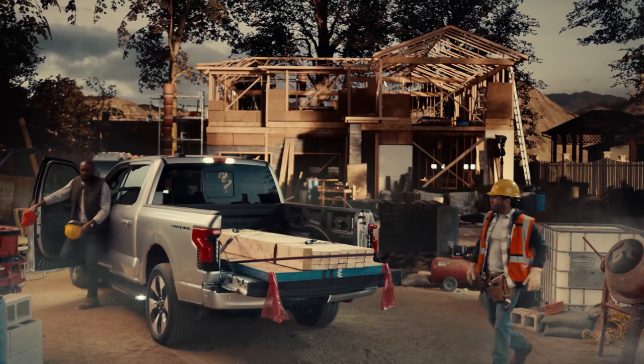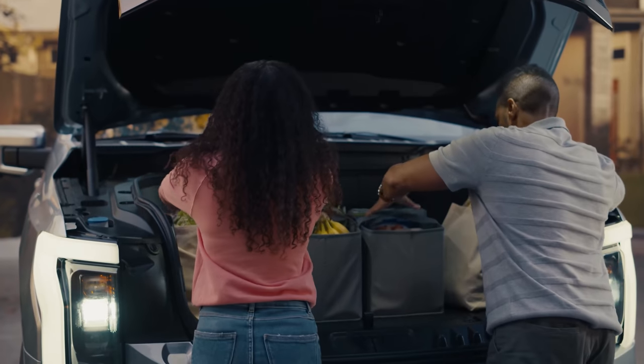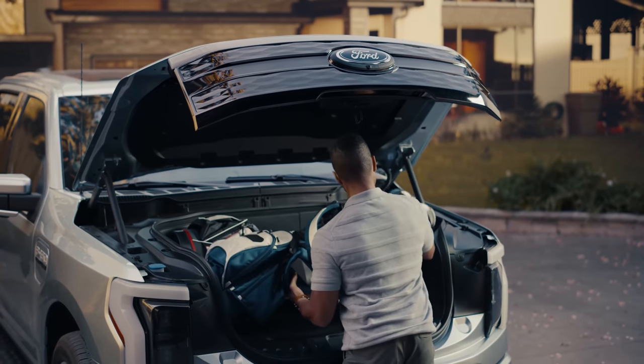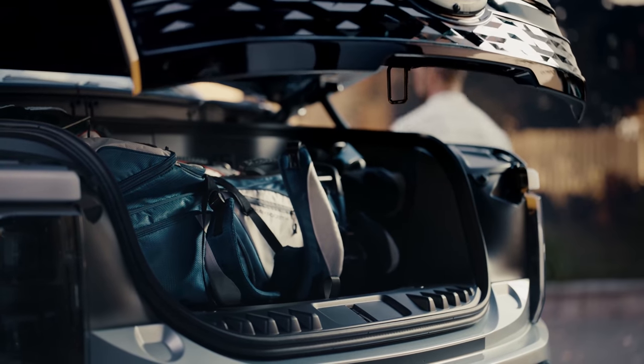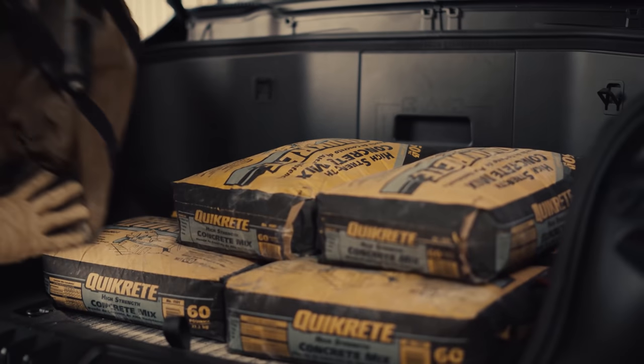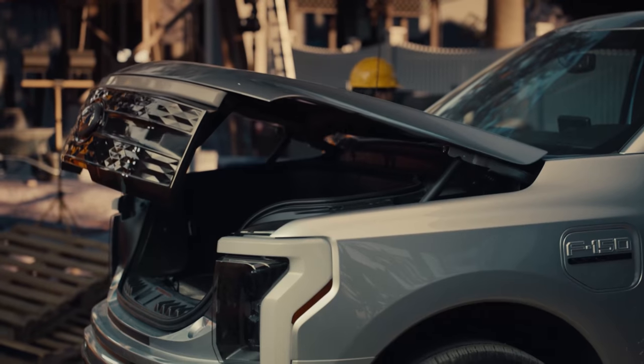The cargo space is a five-and-a-half foot bed. And the frunk — this thing is amazing: two sets of golf clubs, it's drainable, weather resistant, it has plugs. It's 14.1 cubic feet, which is like the size of a regular trunk in a lot of other cars. Big and amazing, and you can access it from the front without having to reach in, especially in a vehicle that stands so high off the ground.